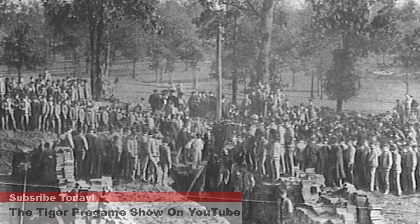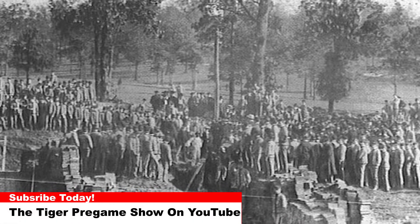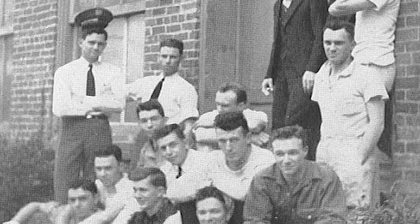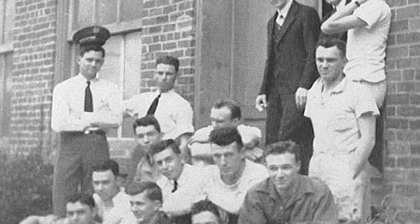Today's photos are a compilation of Godfrey Hall, otherwise known as the Old Textile Building. Godfrey Hall was built in 1898, and this photo shows the construction of the building in 1898, which was considered a significant moment in the state of South Carolina.